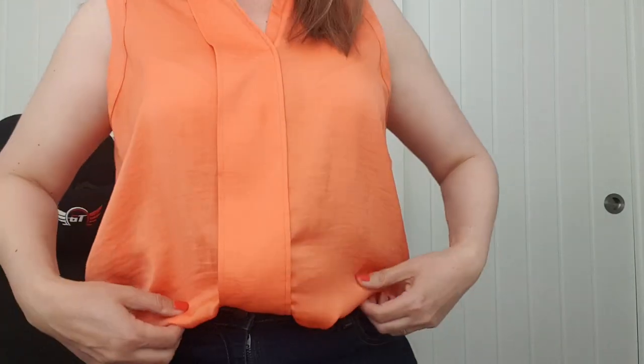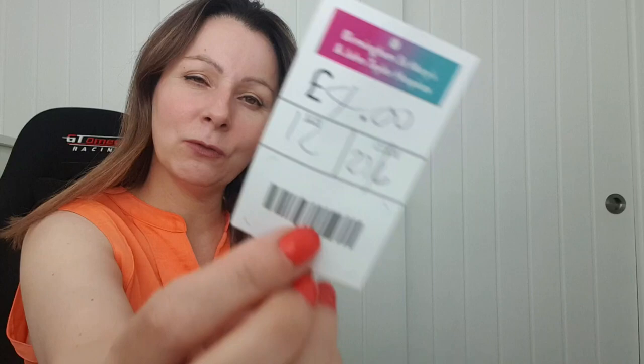The first item is the top I'm wearing. It's from Marks and Spencer's and it was brand new — it still had the tag on it. It was four pounds from St Mary's in West Heath. It's really soft and quite nice.